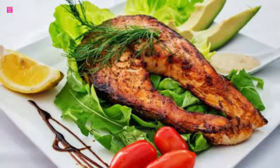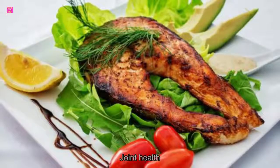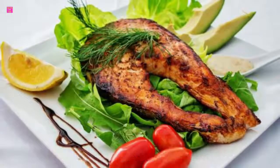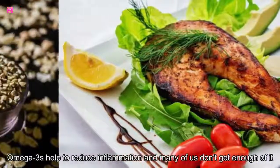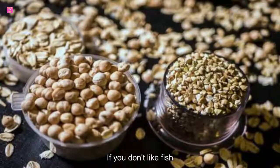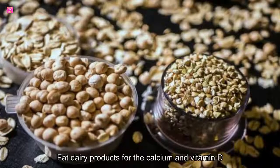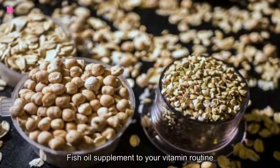3. Fish. Sustainably harvested fish is a great all-around choice for joint health. It contains vitamin D and calcium to strengthen bones, as well as a ton of omega-3 fatty acids. Omega-3s help to reduce inflammation, and many of us don't get enough. If you don't like fish, eat more low-fat dairy products for the calcium and vitamin D, and consider adding a fish oil supplement to your vitamin routine.